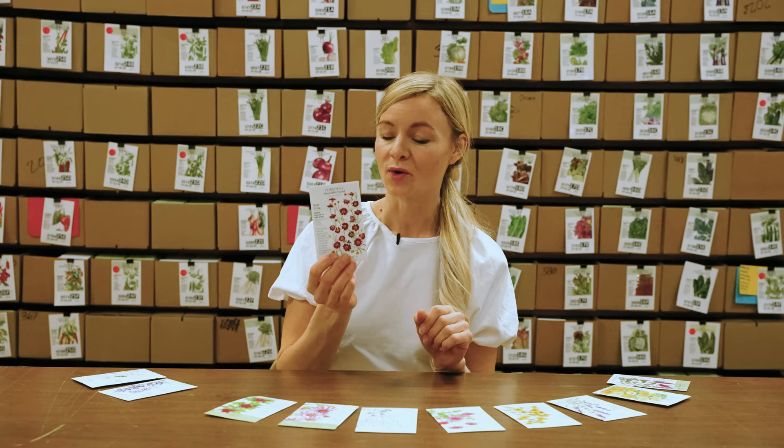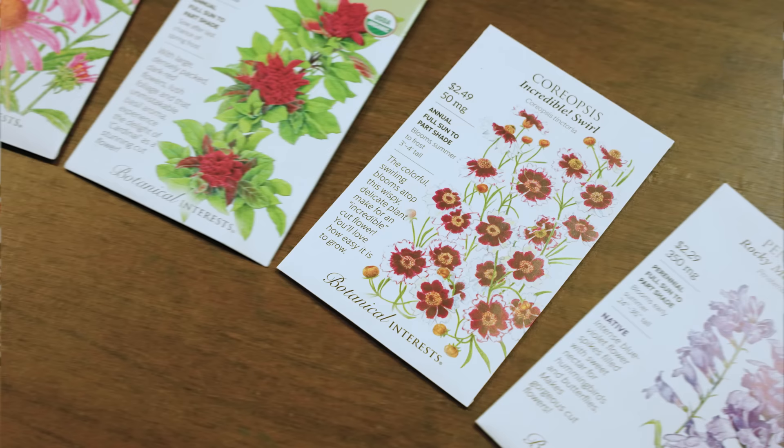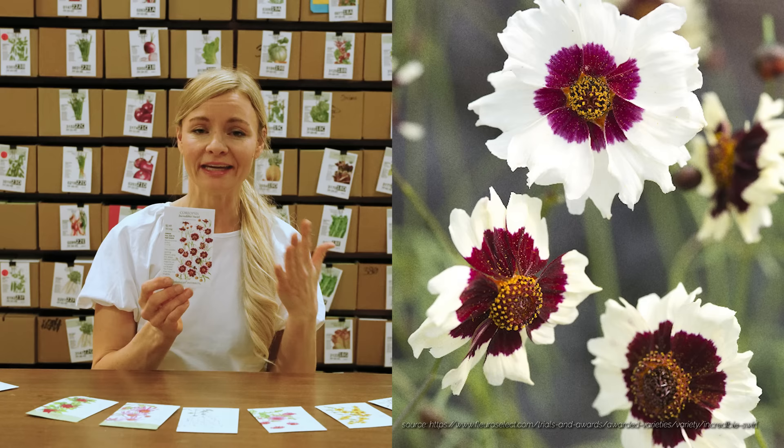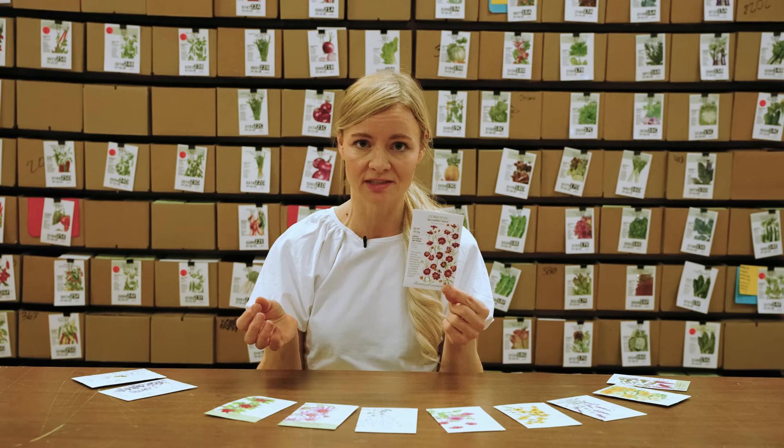Coreopsis is a really great drought-tolerant cut flower. You have to cut it pretty quickly before it drops most of its petals, so I'll probably use it more as an ornamental in the garden to help attract beneficials. But another benefit is that it's really beautiful. In addition to being drought tolerant and attracting lots of beneficials, it's pretty — that checks all my boxes for what I want to grow in my garden.